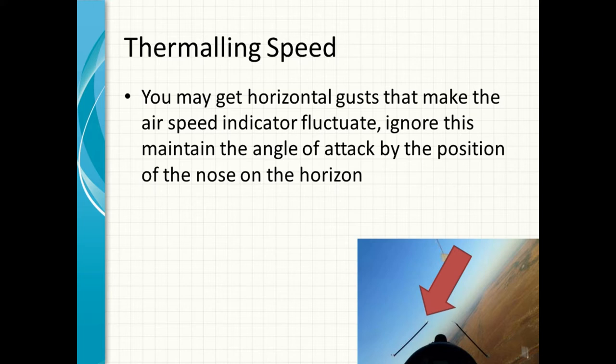You may get horizontal gusts when you're flying and the airspeed indicator will fluctuate. Ignore this fluctuation and don't try to chase the airspeed indicator. Keep your nose on the horizon in a constant position and just let the airspeed indicator fluctuate with the horizontal gusts. Listen to the sound of the air when you're flying — that gives you an idea of the speed. If you hear that rush, you know your speed is increasing, and it allows you to keep your eyes out of the canopy looking for other aircraft.